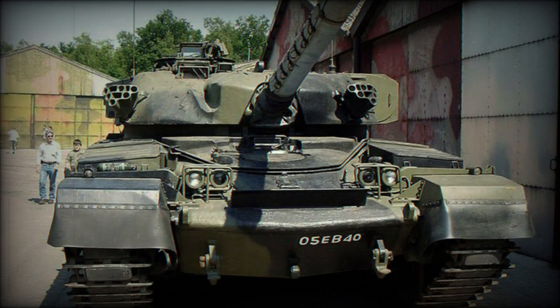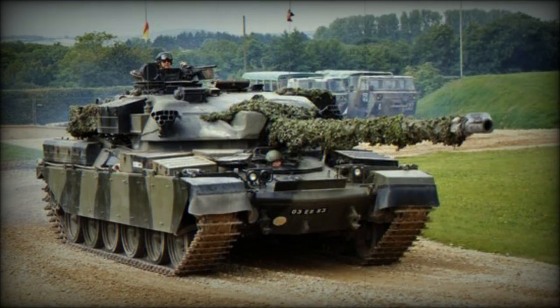The Chieftain was the main British main battle tank until the introduction of the Challenger in 1983, remaining in operational service until 1996 when it was replaced by the Challenger II. The tank was exported to a number of countries, including Iran with 707 units, Jordan with 274 units, and Kuwait and Oman with 27 units. A number of these tanks were captured by Iraq, and some exported Chieftains are still operational.